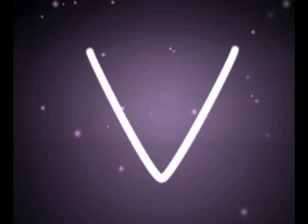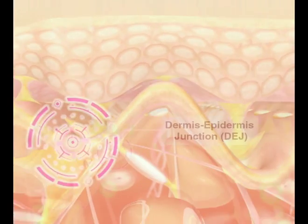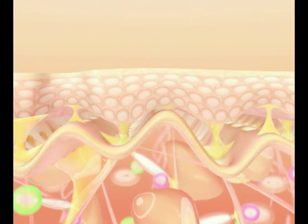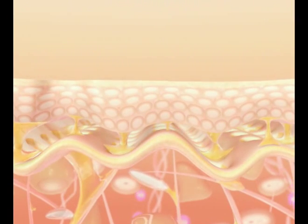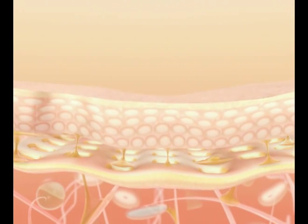What caused our skin to sag and changed a firm-looking V-shaped face to a sagging U-shaped face? There is a dermis-epidermis junction, DEJ, which helps transfer the nutrients to our skin cells for youthful volume. When we get older, our skin ages with a flattened DEJ, and it loses the power to support the dermis skin layer.